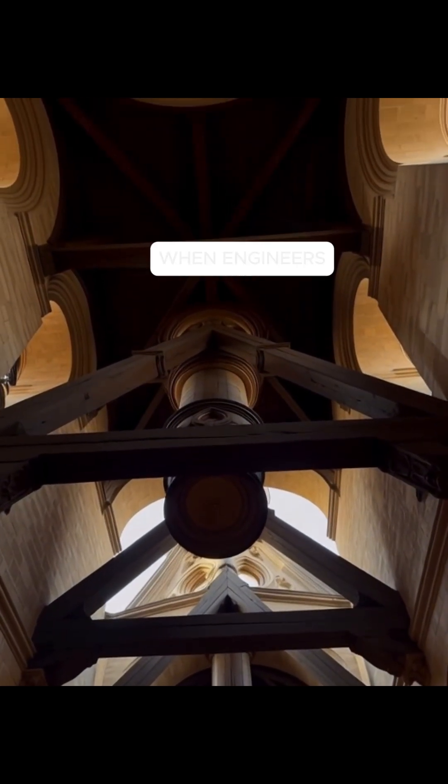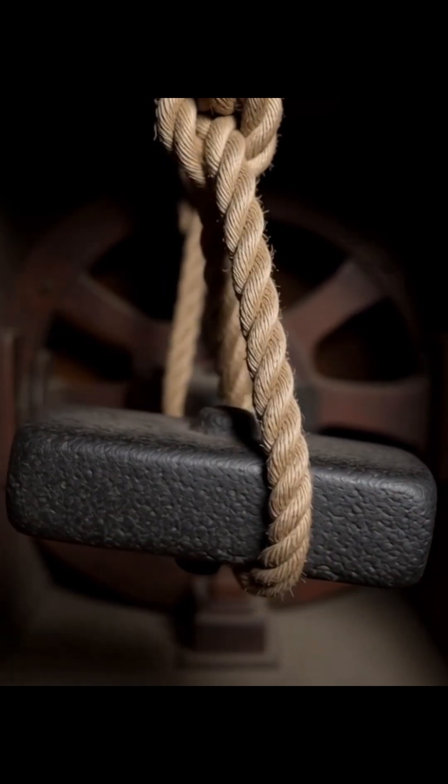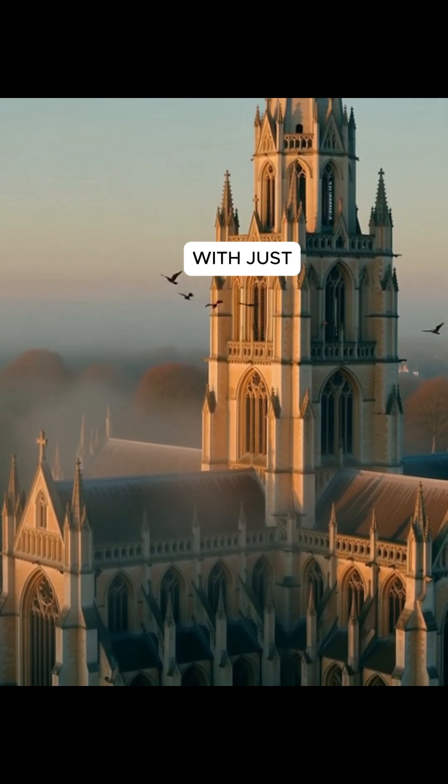In 1956, when engineers disassembled it, they expected to find a broken relic. Instead, they discovered a mechanism so precisely crafted it could run again with just a few repairs.